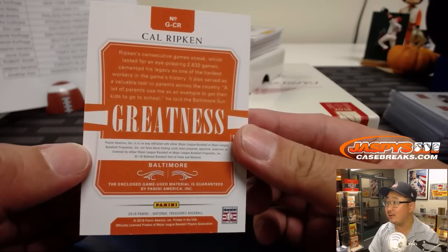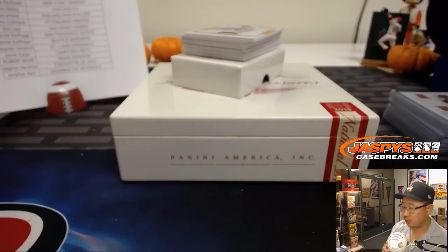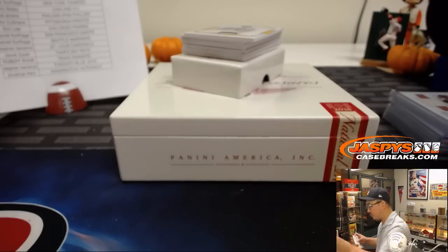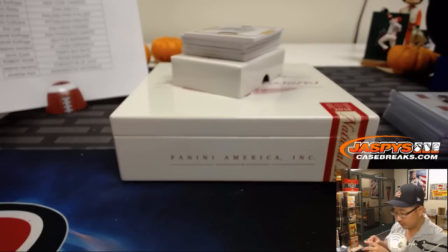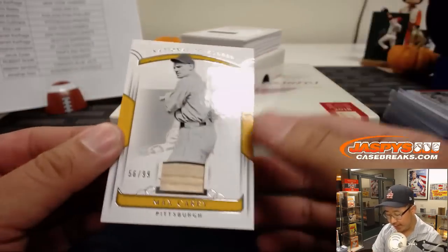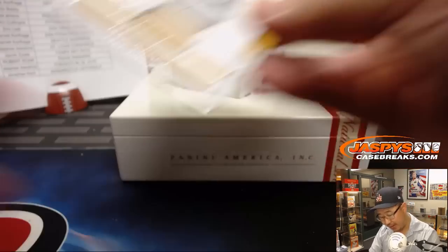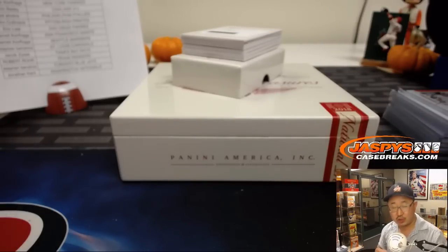Greatness relic — game-used material, Cal Ripken. TJ with the O's. 56 out of 99 — Max Carey, game-used material, Pirates. That is for John C.